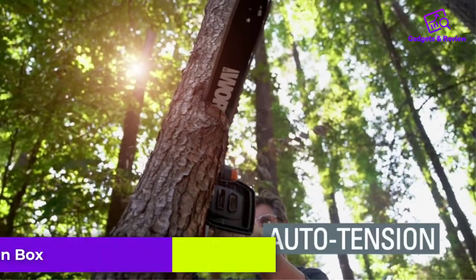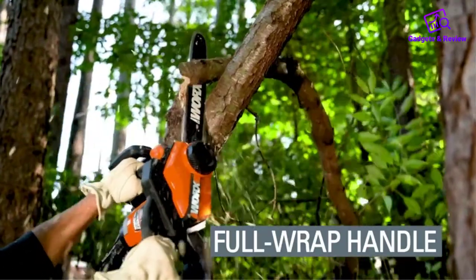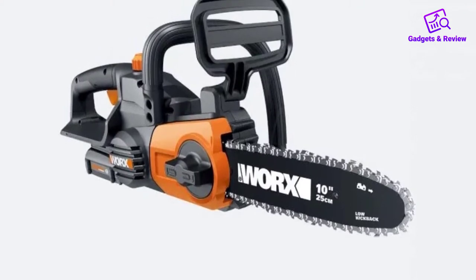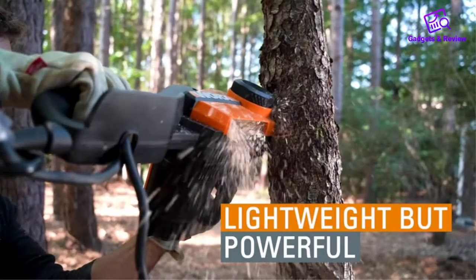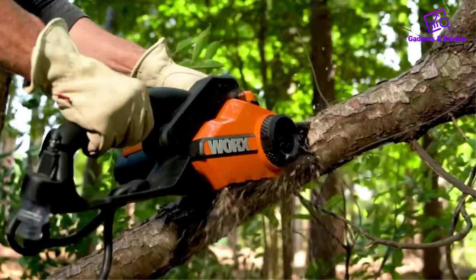This model does come with an automatically tensioning chain system, taking some of the guesswork out of your day, and has good safety features that will help prevent accidents. Overall, if you need a chainsaw that gets the job done, don't mind occasionally oiling, and will have ready access to an electric outlet, you'll get really good value out of this — the best chainsaw for the money.